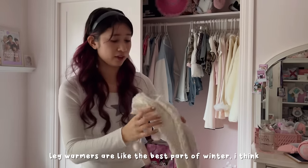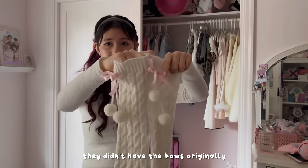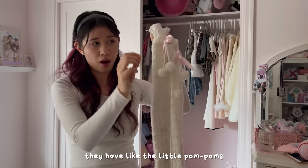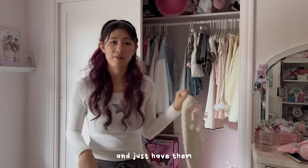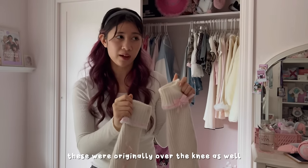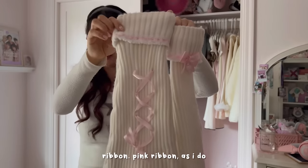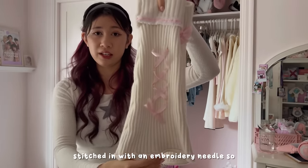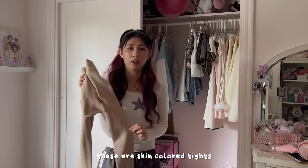Leg warmers are like the best part of winter. These are also from Yes Style — they didn't have the bows originally, I added them myself. They have little pom-poms and are nice because you can wear them over the knee or pull them down around your ankles. These were also originally over-the-knee but they didn't stay up so I folded them down and added pink ribbon stitched in with an embroidery needle, with a bow on one side — so they're kind of asymmetrical.